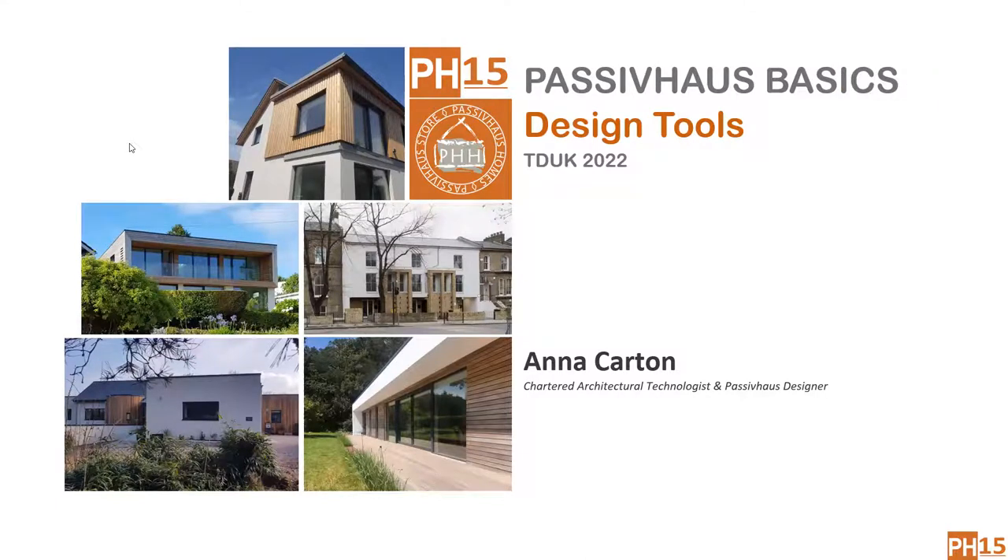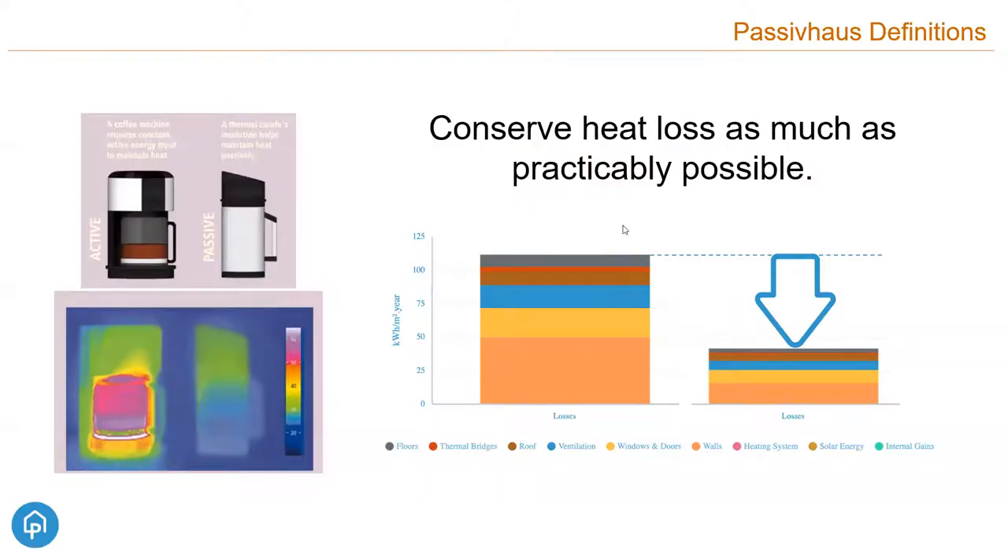Anna begins: I'm going to talk about Passive House basics and then introduce some design tools. Hopefully you've all seen the presentations by Joanie, Sarah, Jasper and Grigor at the previous events. A Passive House in its simplest terms is a building that requires very little heat demand — behaving more like a thermos flask rather than a coffee machine. That means you can push heat loss right down and in turn reduce the heat load as much as possible.